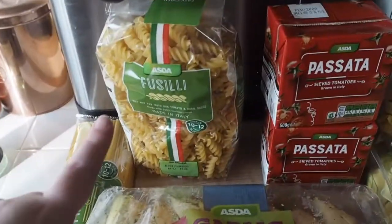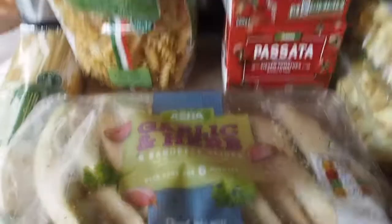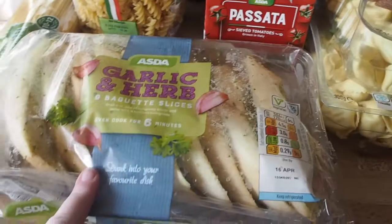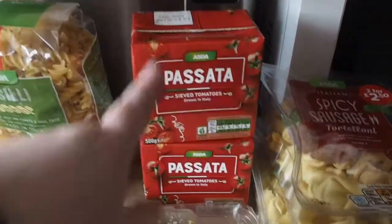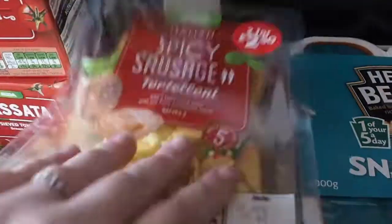Starting over here we've got spaghetti, pasta, garlic and herb slices. Passata — two things of passata. Spicy sausage pasta and four cheese pasta.